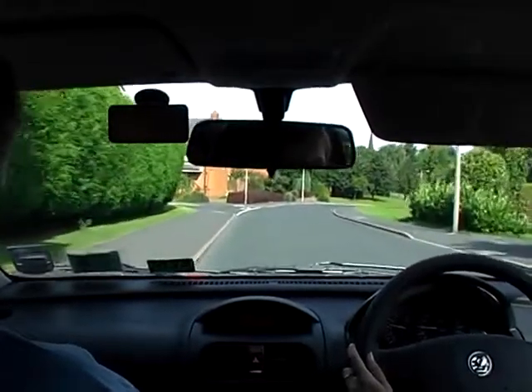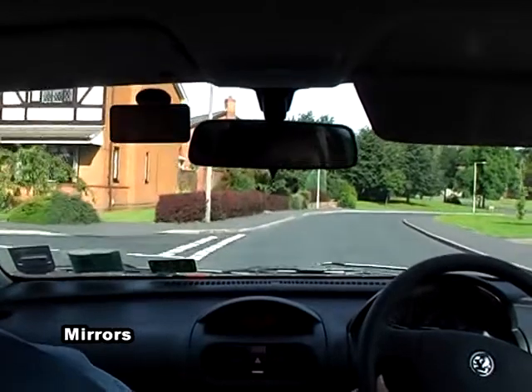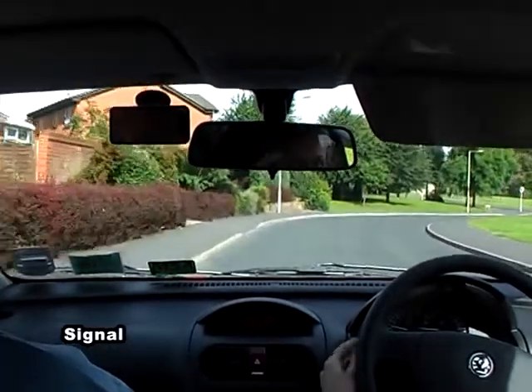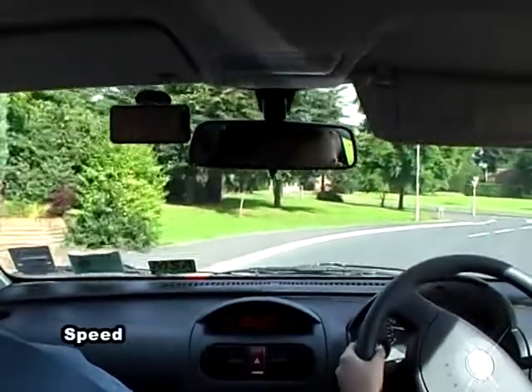So once we're clear of this turning on the left, I'd like to check the mirror, signal to the left, and braking gently, adjust the speed.